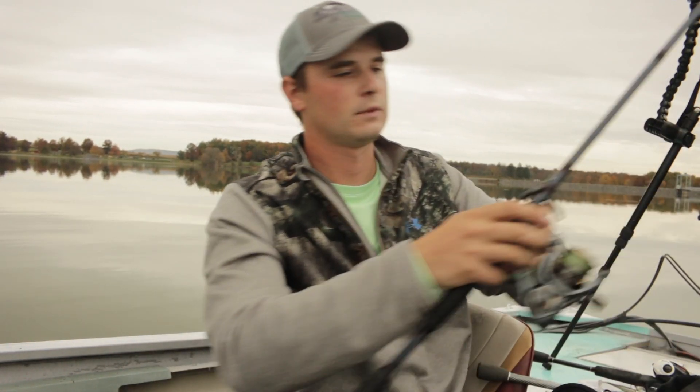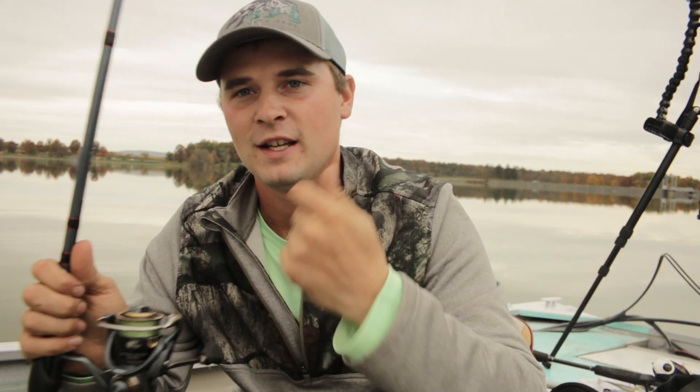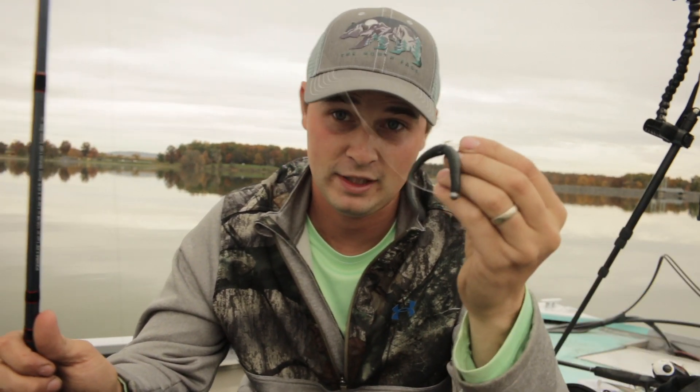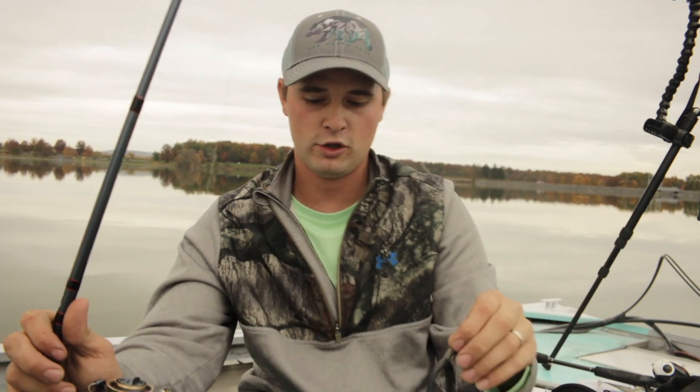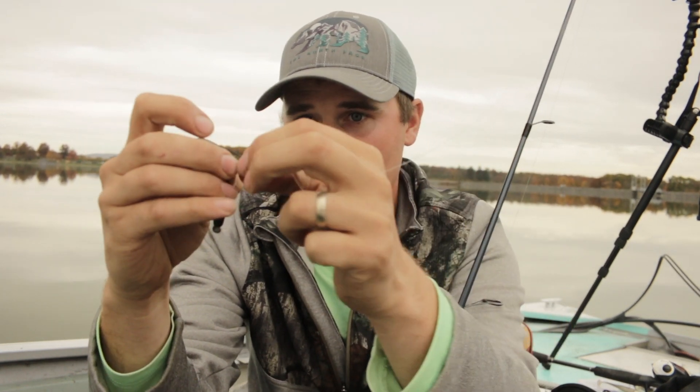Number four would definitely have to be a Neko. Neko fishing in the fall time can be just absolutely deadly. Just today I actually caught two three-pounders — the only fish I caught all day was on a Neko. This is just a great way to pick away at structure, especially hard structure. If you're looking at rock, riprap, all that stuff, a Neko can just plain down be a great confidence bait. I've caught a ton of fish — big fish — on it. This just so happens to be a Mustad weedless Neko. It has two little plastic guards on there so you don't get hung up as much.